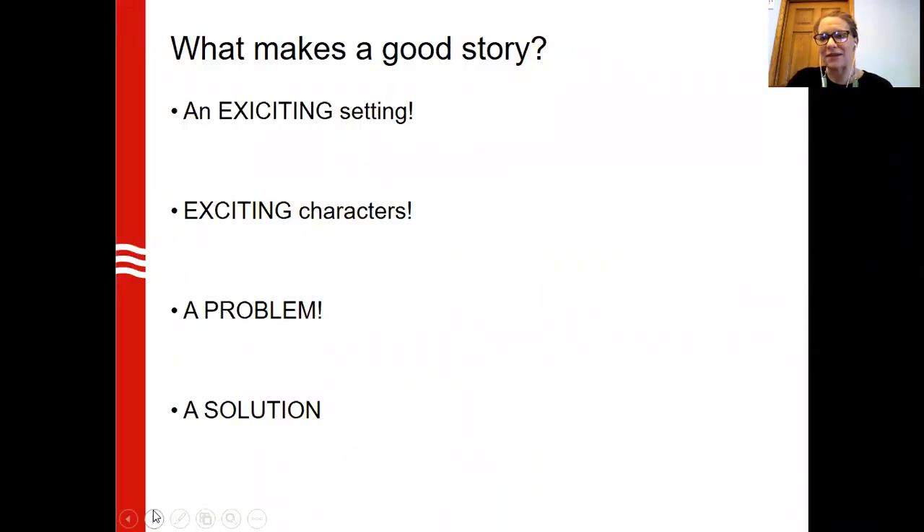There are four things that make a really good story, and it's consistent no matter what kind of story you read. It has to have an exciting setting, it has to have exciting characters, and in every good story there's some problem that those characters encounter. Those characters have to create some form of solution that makes the story have a very happy ending. The four major components — setting, characters, problems, and solutions — are also something we can create and enhance in our own spaces to help create new stories, new story endings, and new alternatives for our young people.